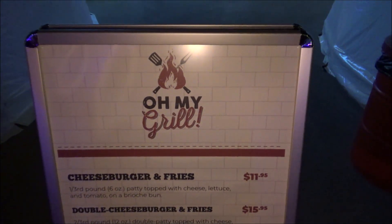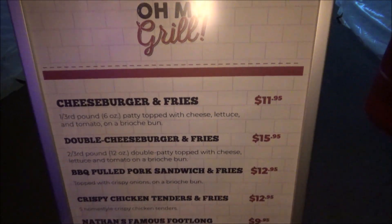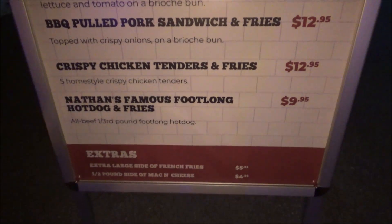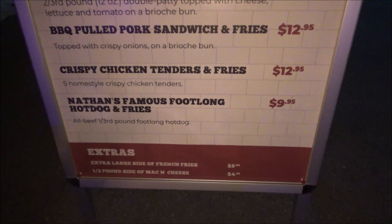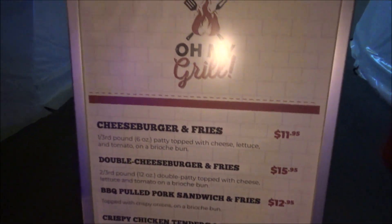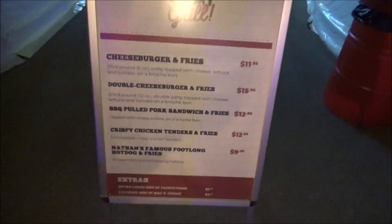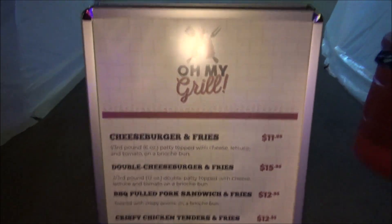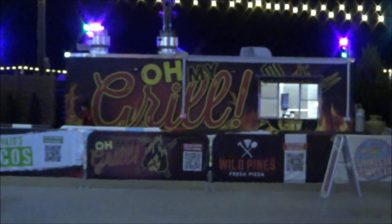If you remember from Screamy Giddin, Oh My Grill is here and they have the gigantic hot dogs — one third pound for $9.95. I was looking forward to that, actually. There's their truck right there — Oh My Grill.